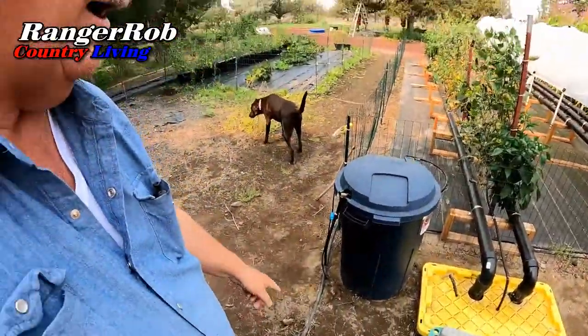So I think the first thing we're going to do is turn on the water for the corn because it's just been dry. All right, I got the water turned on — corn is getting watered.